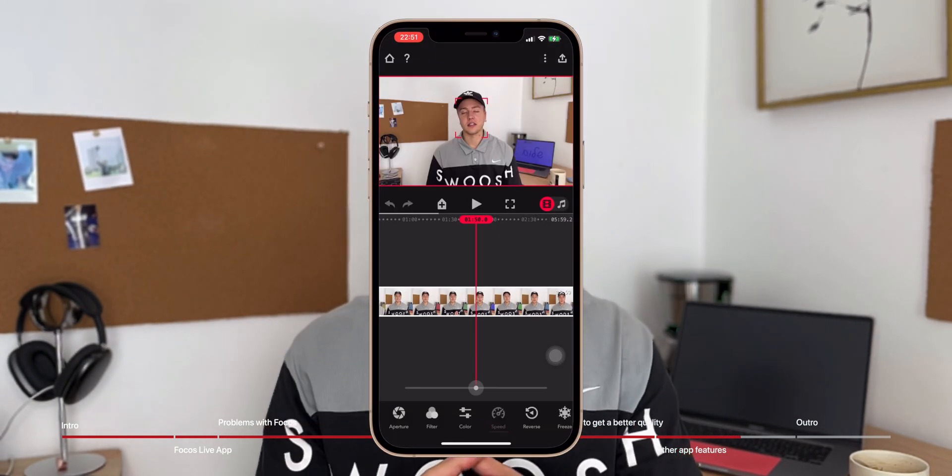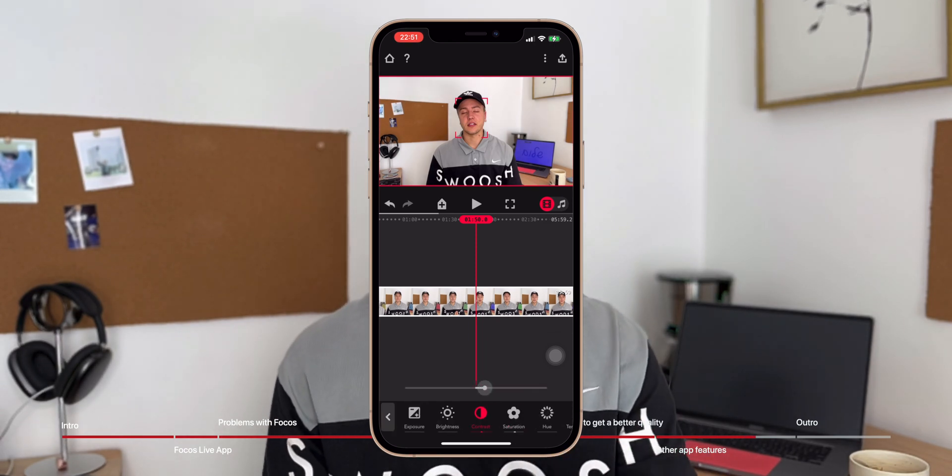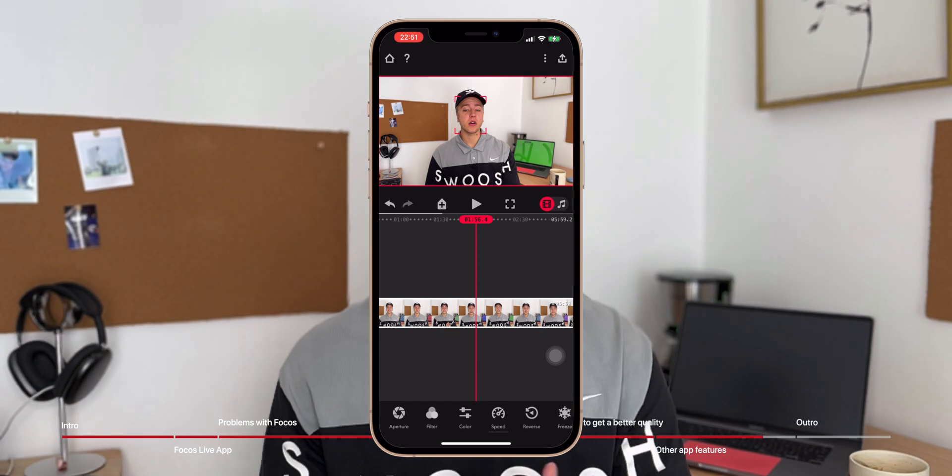Past using Focus Live to capture portrait video, the app is also a full-blown video editor. If you have access to a bigger screen, I would recommend editing your videos there. If not, Focus has a full-featured linear editing timeline, allowing you to do speed ramps, color correction, chroma keying, and even keyframing.